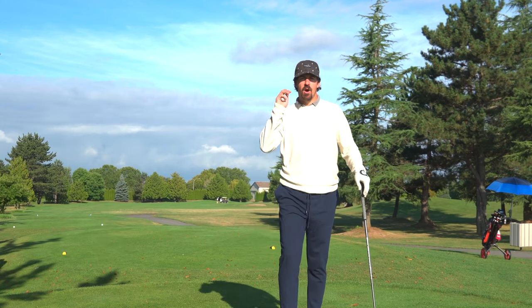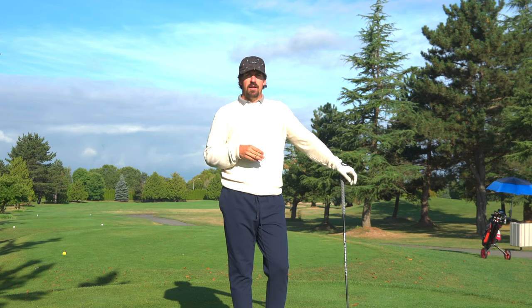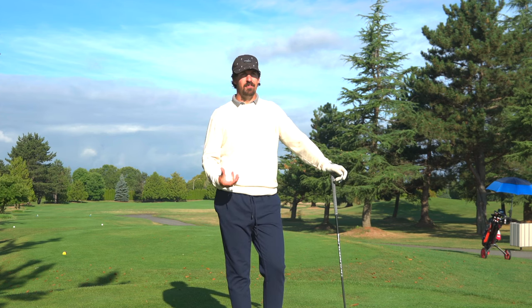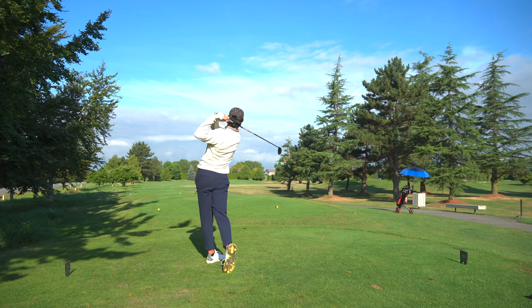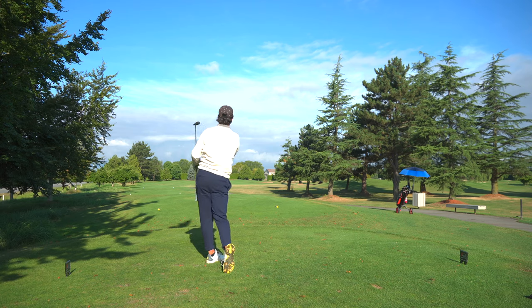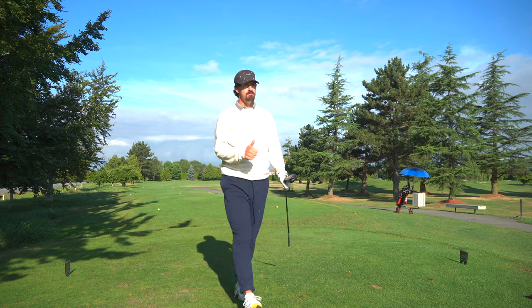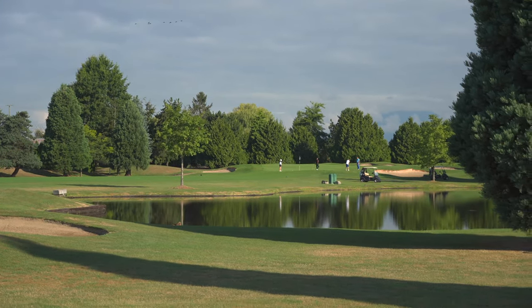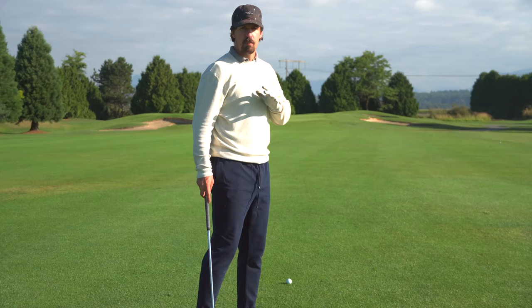The seventh hole here is a hard dogleg right. You can actually cut the corner and go way over to the right, but today we're just going to hit three wood down the tree line. We still only have a wedge in, so it's not really worth taking on all that, especially early in the morning. Perfect — over the bunkers, little wedge in. If you take it way over those trees, you'd need to hit it real high with kind of a slice to get to that green. We took it over the bunkers with three wood — we should be in the middle of the fairway, perfect position.